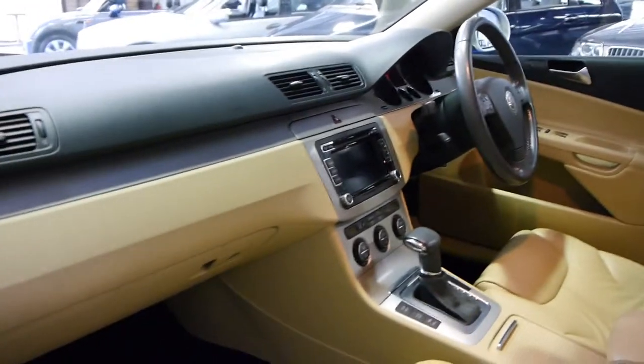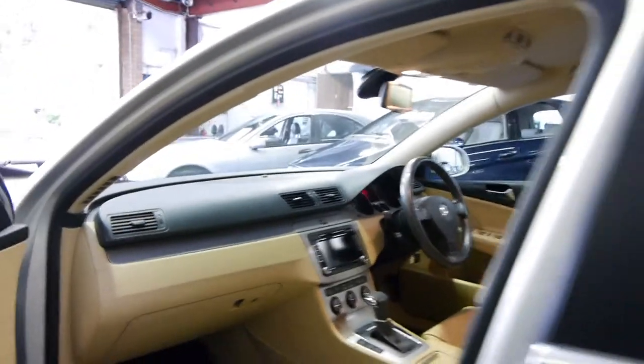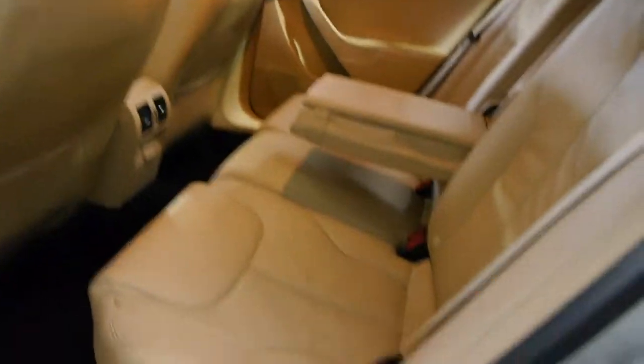Full cream leather, 53,000 kilometres in the four and a half years that it's been on the road. It does have a service history obviously, which we're going to have a look at in a minute in the photographs.